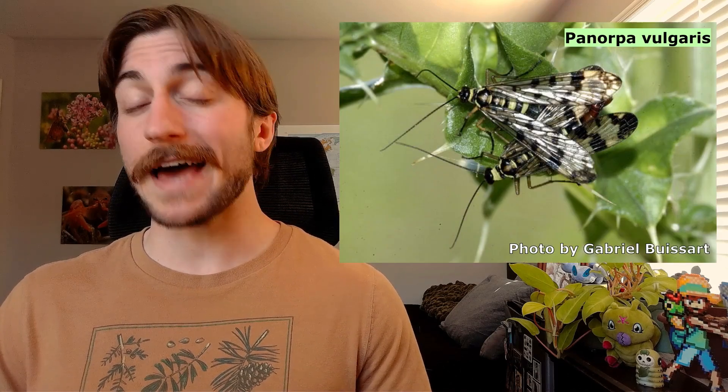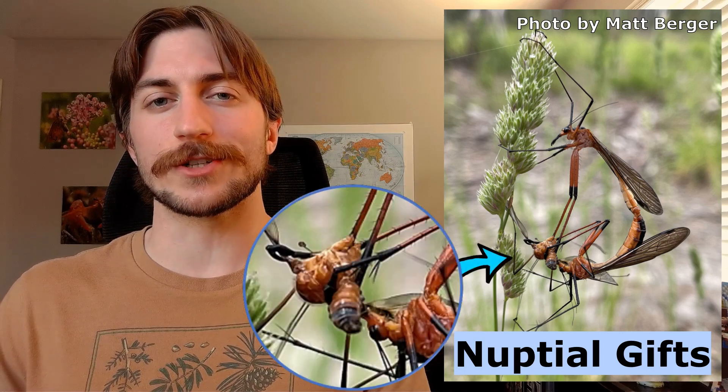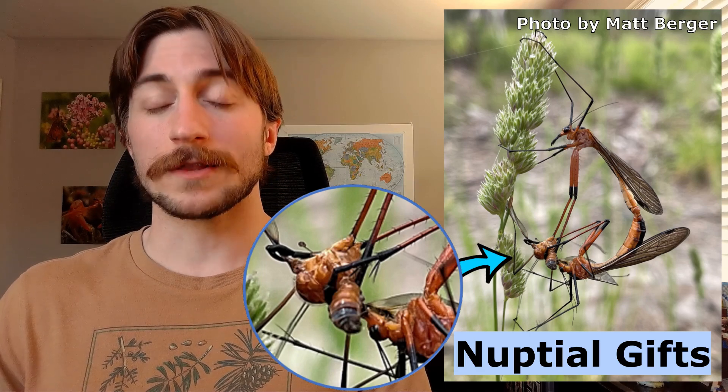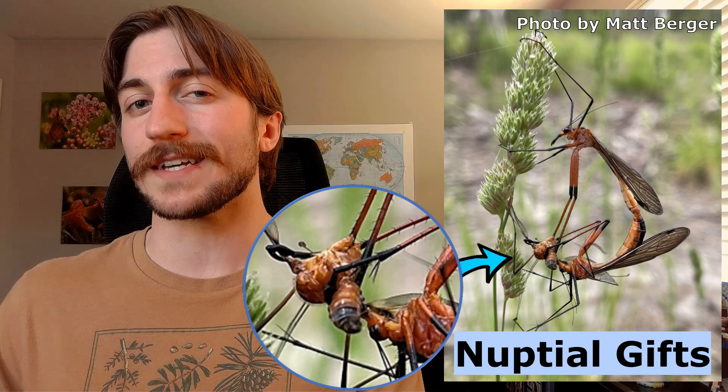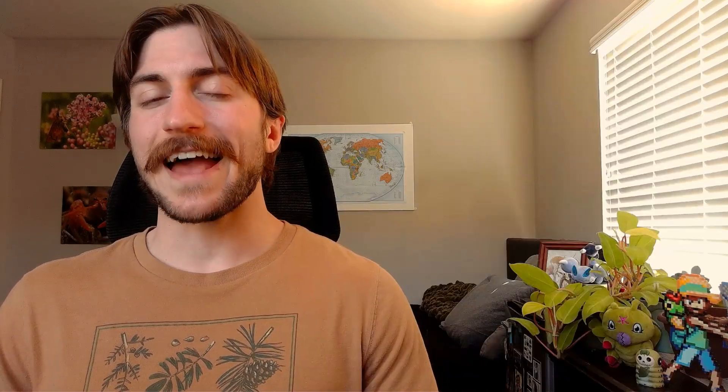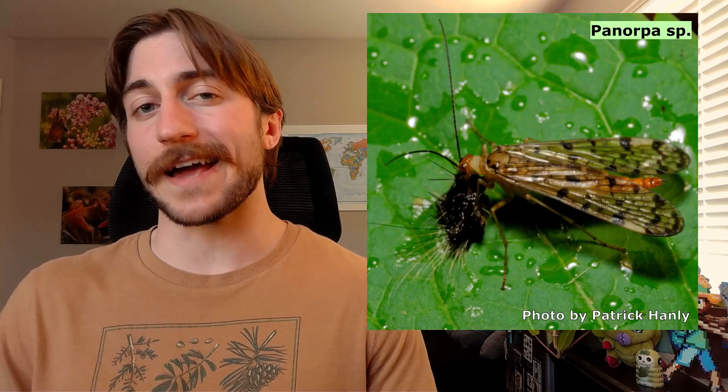With full bellies, the scorpion flies are eager to pass on their genes. The males will release pheromones to attract females, but that alone is not enough to earn a mate. Mecopterans often require nuptial gifts. The male will present a prey item or some nutritious secretion to the female. If it's to her liking, she'll stick around and let him mate. The larger the gift, the longer it takes for the female to eat, and the more time the male has to ensure his progeny. Creating eggs is taxing, so the nuptial gift provides additional energy to aid in egg production.